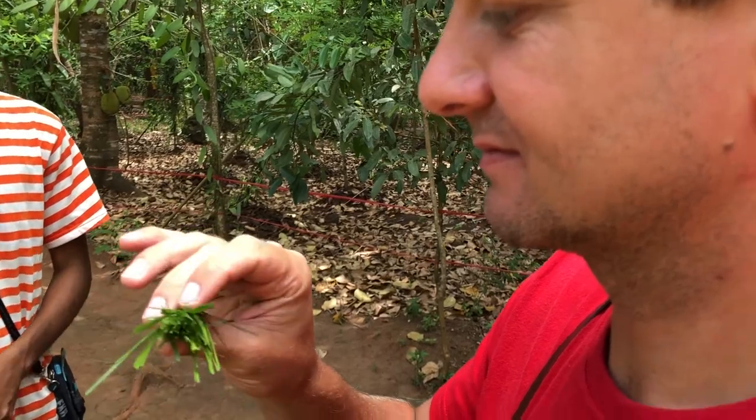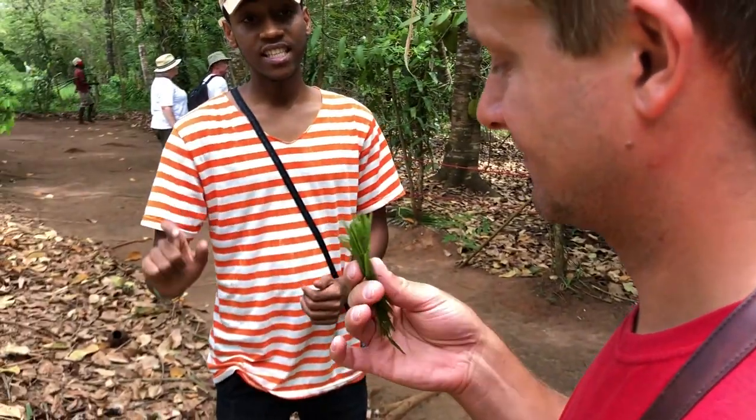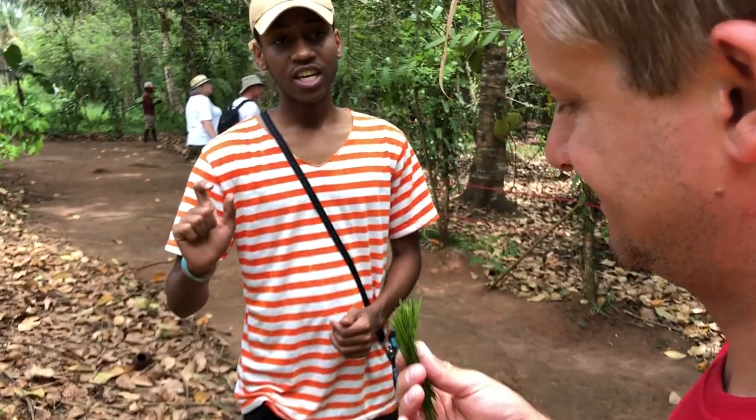Lemongrass. In Swahili, you call it chai chai — chai tea.